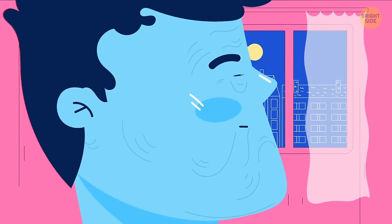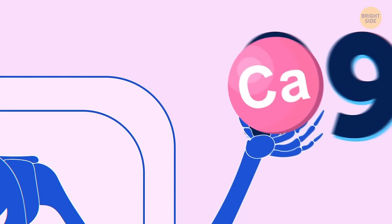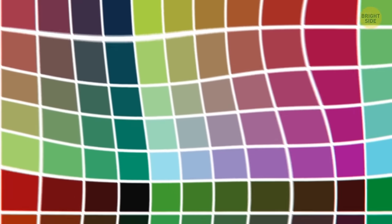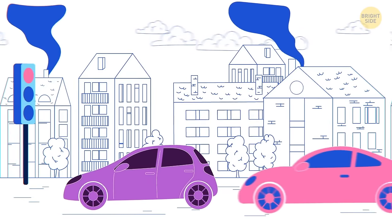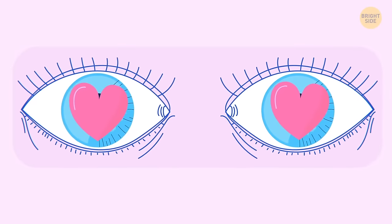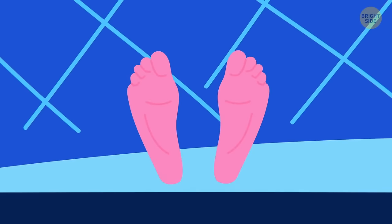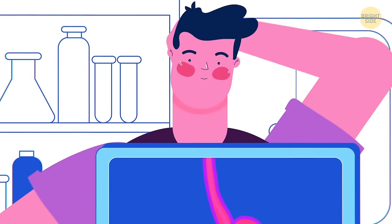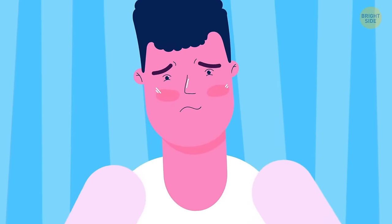Your eyes are the only organ that doesn't grow with age. Your body glows in the dark — it's just too weak for you to see it. 99% of all the calcium in the body is in the teeth and bones. The human eye can distinguish up to 10 million different colors. Most people will spend 4 months of their life waiting at traffic lights. The muscles in your iris contract and expand to determine how big your pupils are, and your pupils get bigger when you look at someone you're attracted to. Your skin covers an area of 22 square feet — the thickest skin is on the soles of your feet, and the thinnest is on your eyelids. Your stomach blushes when your cheeks do.